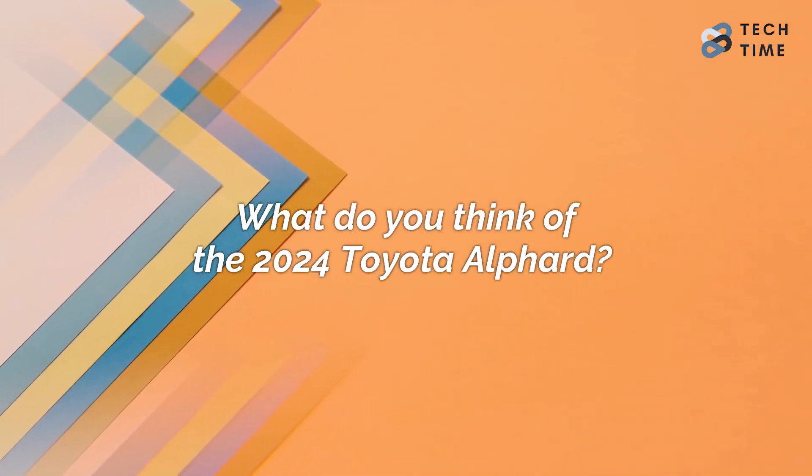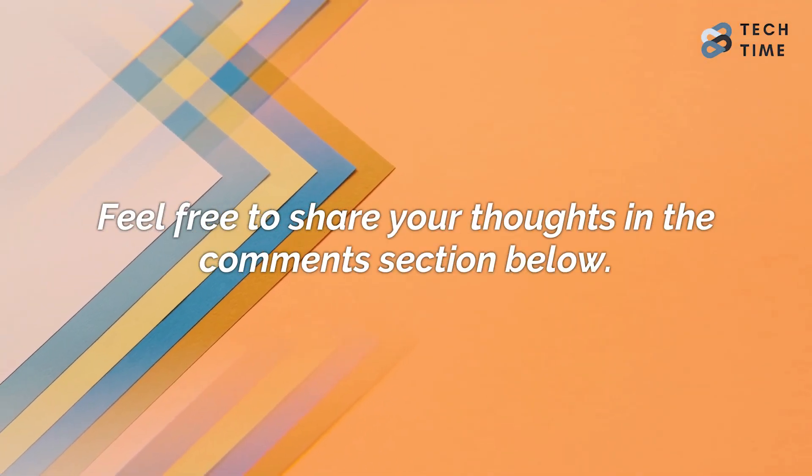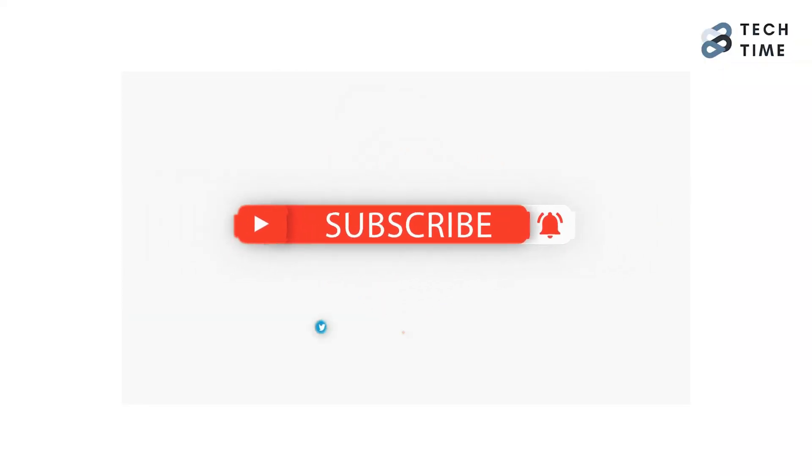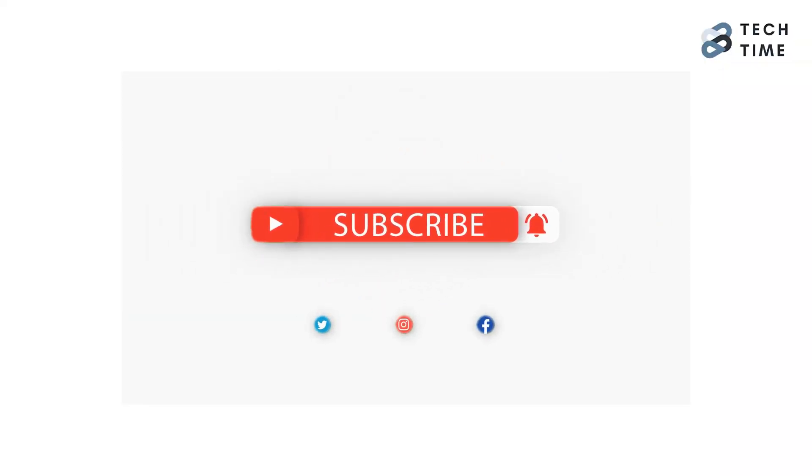What do you think of the 2024 Toyota Alphard? Feel free to share your thoughts in the comments below. Make sure you smash that like button and subscribe to our channel for more amazing updates on your favorite cars. Thanks for watching and I'll see you in the next one.